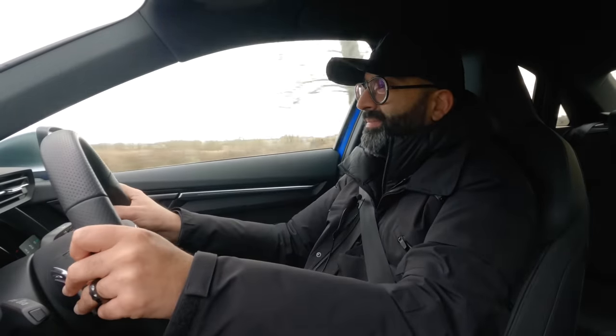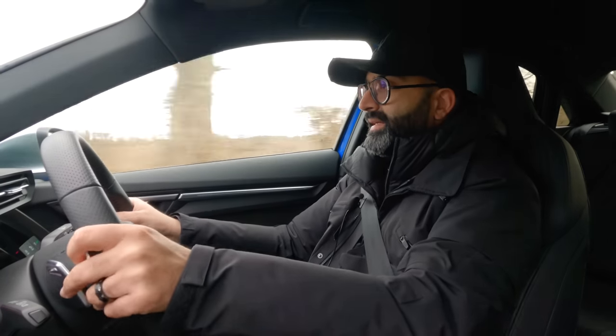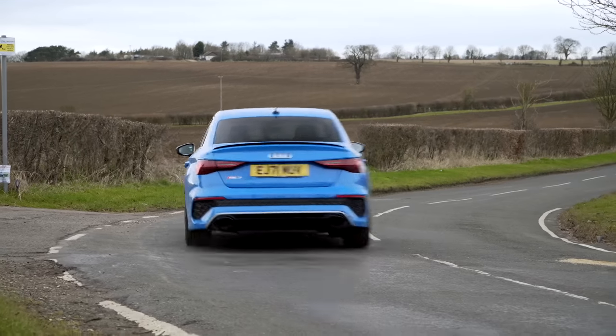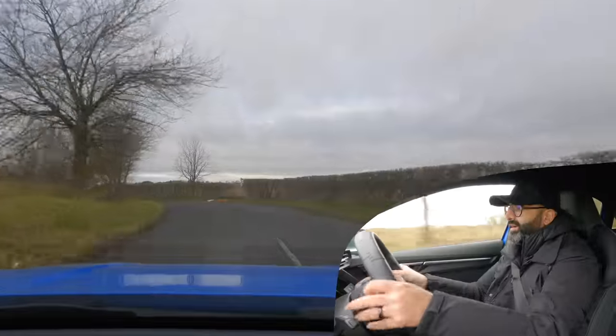This road is quite bumpy, but not as bad as the other test route we normally use. I'm going to head over there and see how it performs on that stretch of road — it's probably one of the worst roads around us, but it's a really good test of how a car handles.